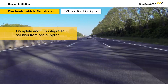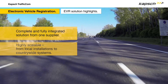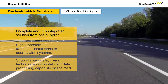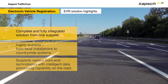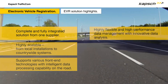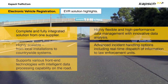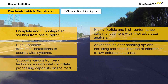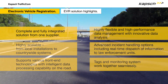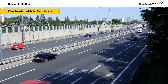CAPSCH EVR is a complete and fully integrated solution from one supplier. It is highly scalable, from local installations to country-wide systems, and supports various front-end technologies with intelligent data processing capability on the road. The solution is highly flexible, combining high-performance data management with innovative data analysis. Its advanced incident handling options include the real-time dispatch of information to law enforcement units. For the full benefit of authorities, the tags and the monitoring system work together seamlessly.